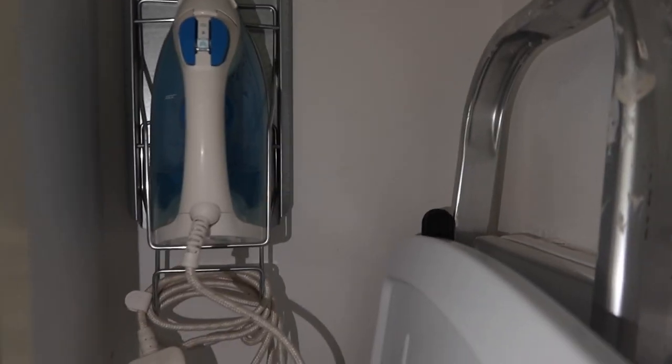Hi guys, welcome to my channel. In today's video I thought I would show you 10 storage solutions that I've been using since we moved into our new home.